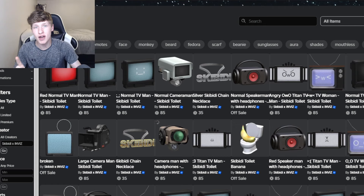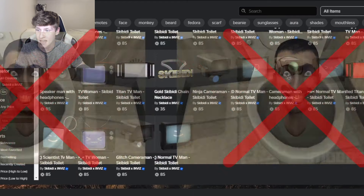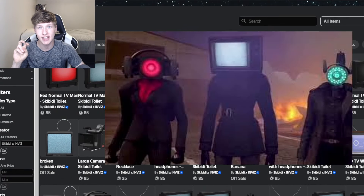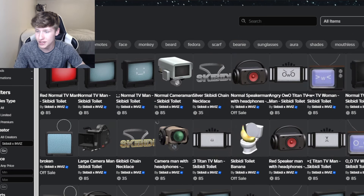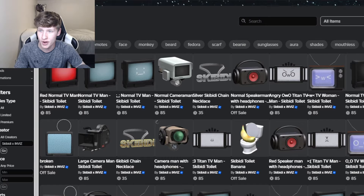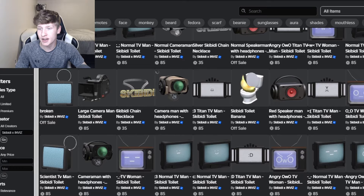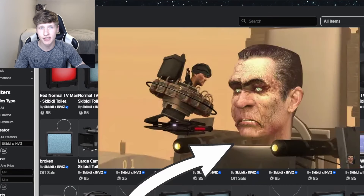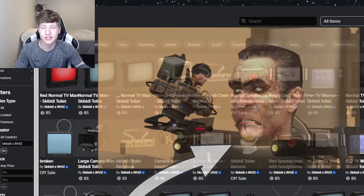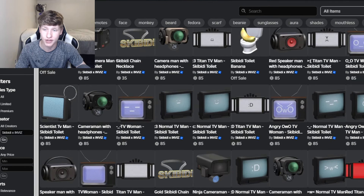There is one problem that I found with these accessories — there's actually no toilet accessories. All the accessories here are the good guy side of the films, and the only toilet accessory is the Skibidi Toilet Banana. So it's kind of weird that there's no actual Skibidi Toilets included in this set. I wonder if the design of having the heads inside of the toilets, like they're portrayed in the actual films, is maybe against the Roblox policies. Maybe that's why there's no Skibidi Toilet accessories, but at least we have all these other ones for now.